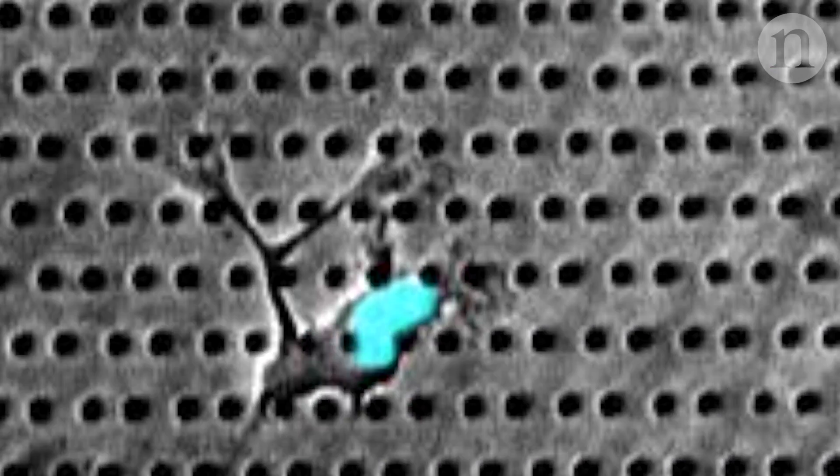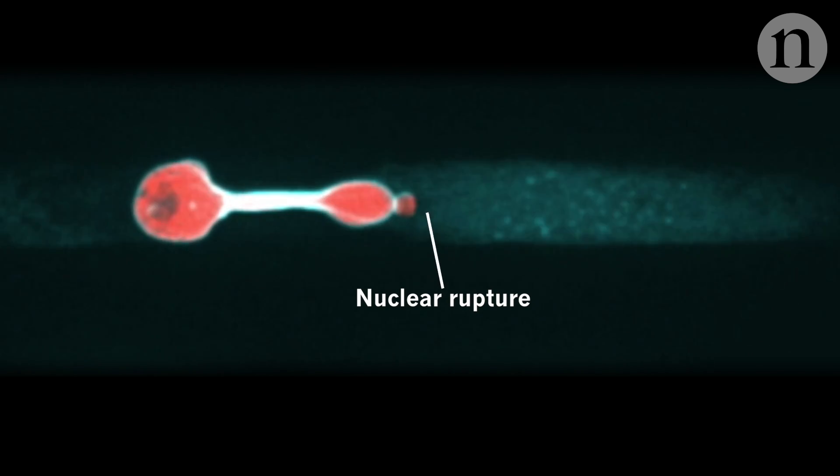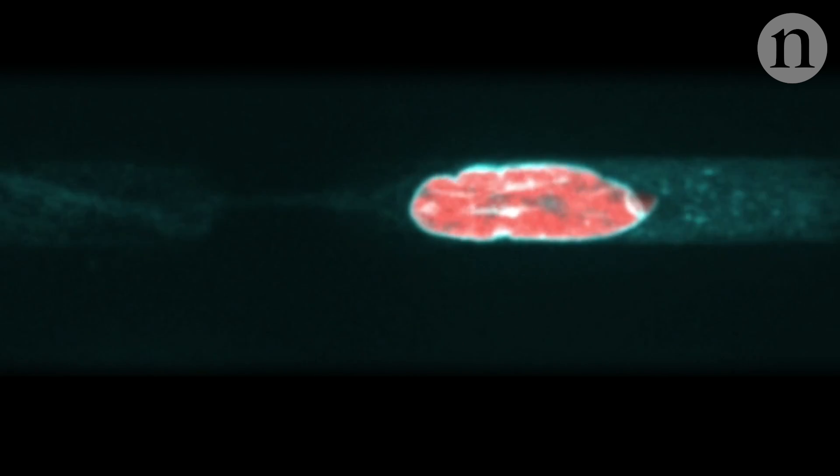When trying out different options, these cells position the big bulky nucleus near the front. If the nucleus fits, the rest of the cell will too. This ensures the nucleus doesn't get damaged squeezing through too narrow a gap.